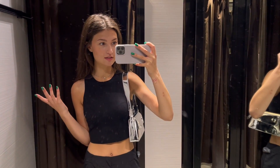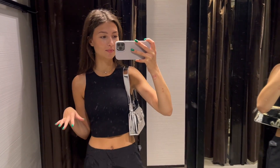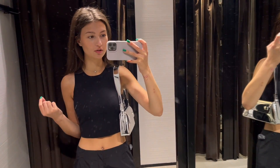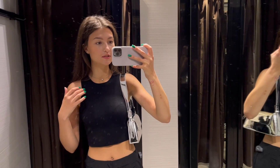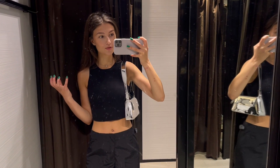I also have another suggestion — if you like mostly black outfits and don't like too much colour, you can switch the top with this little black one and the outfit will still look beautiful. You can write in the comments which option you like better.